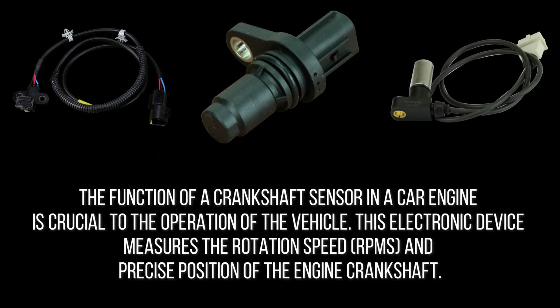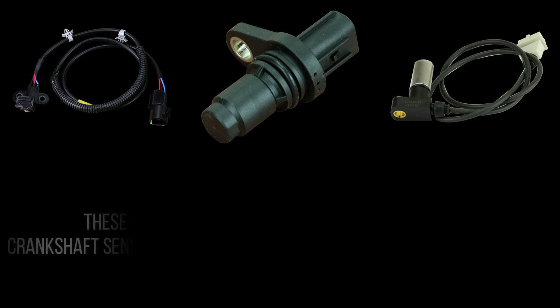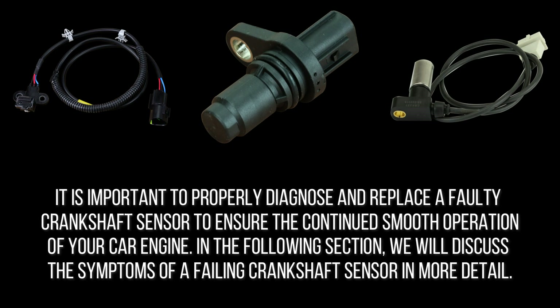The function of a crankshaft sensor in a car engine is crucial to the operation of the vehicle. This electronic device measures the rotation speed, RPMs, and precise position of the engine crankshaft. Without this sensor, the engine would not start or run smoothly. One common symptom of a failing crankshaft sensor is excessive engine vibrations. Additionally, the check engine light may illuminate on the dashboard. These symptoms should not be ignored, as a faulty crankshaft sensor can cause serious engine damage if left untreated. In the following section, we will discuss the symptoms of a failing crankshaft sensor in more detail.